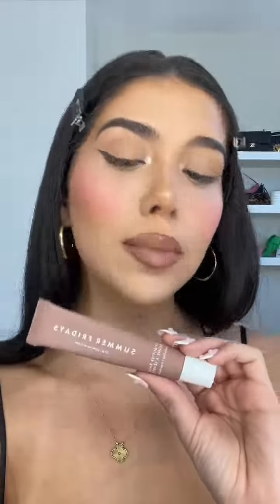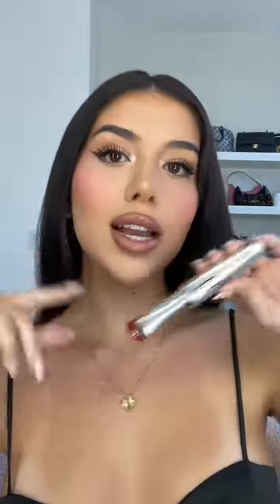I did a brown winged liner with the Benefit They're Real Precision Liner. I'm using MAC Cork lip liner, and over top I'm using Anastasia Beverly Hills' Praline, just mixing those together. Setting my brows with the Cosas brow gel. I also topped off the lips with Vanilla Beige from Summer Fridays, and for lashes I used the Benefit They're Real mascara — I absolutely love this one. And that is the makeup for today, I hope you guys enjoy!